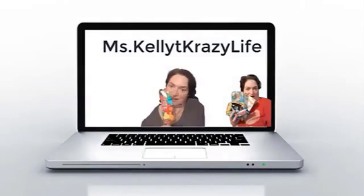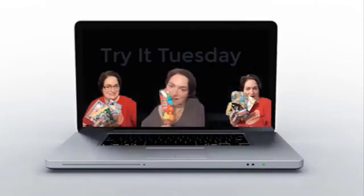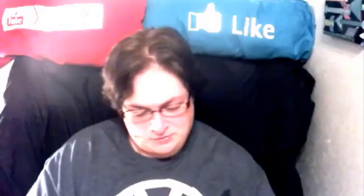I have to do the awkward intro. This does come as a surprise — we are going to try. Hello! And welcome to Miss Kelly's Crazy Life.